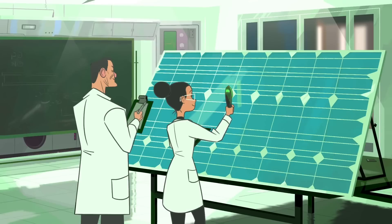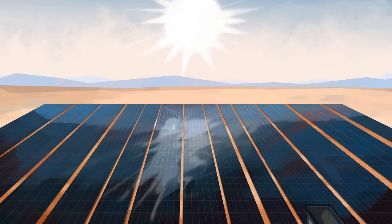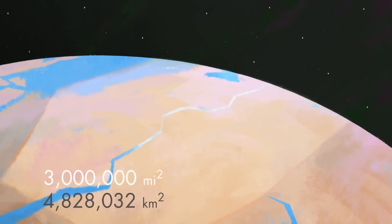According to the findings of the research, if sufficient numbers of residences were retrofitted with this glass, it might provide up to 40% of the nation's total electricity production.